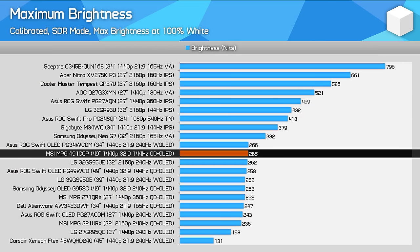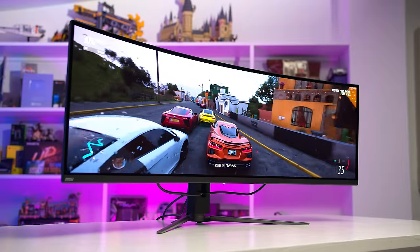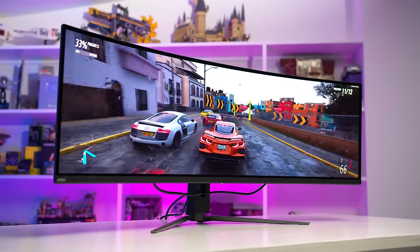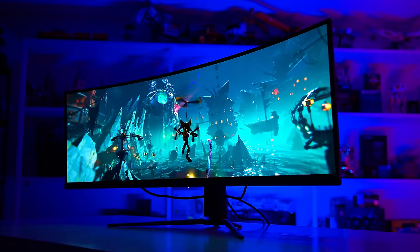We're seeing very similar results for maximum brightness across all the QD OLED panels we've tested, and the 491CQP is no exception. At 265 nits, the MSI model is around the ballpark of other models, which also slightly exceed 250 nits. By default, MSI opt for a uniform brightness configuration in the SDR mode, which prevents any annoying automatic brightness-limiter behaviour when using desktop apps — the right choice. Minimum brightness is solid at 33 nits, though this is higher than the ASUS model. Viewing angles are outstanding from QD OLED panels, so you won't have any issues with colour shifting or tint when viewed from off angles.